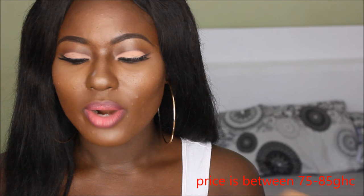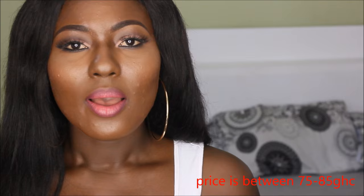The Maybelline Fit Me foundation was about 85 Ghana cedis — it's within that affordable range. It's a very good brand and the good thing is that it's everywhere, so you can easily get hold of it. Just be careful where you get your products from — don't buy foundations or makeup under the sun or from unverified vendors.